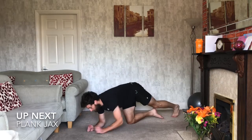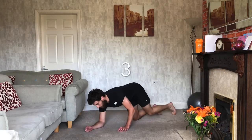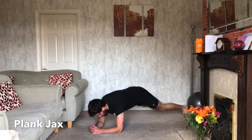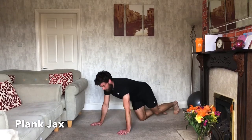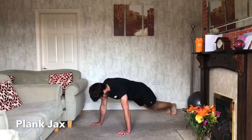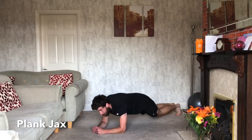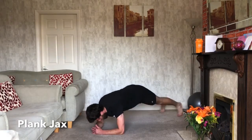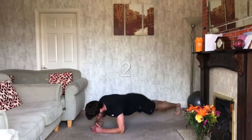Plank jacks next. We're down on our plank, both feet out, both feet in. A few variations: you can either tap out to the side one after the other, or come up into a push-up position and do the plank jacks up there like we did yesterday. Totally up to you, wherever you want to be. Last day, guys — keep working, keep putting it in. Three, two, one — relax.